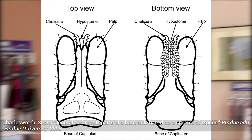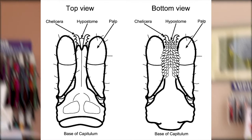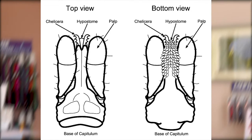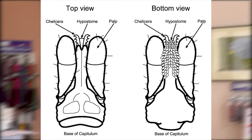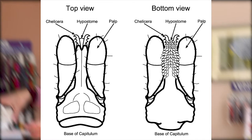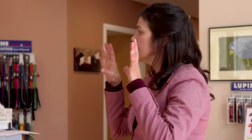All ticks have a hypostome. That's kind of like a drill bit or a straw — basically a drill bit that's hollow in the middle. It's what's actually burrowing into the skin and staying in there. The palps on either side of the hypostome are steadying the hypostome to help the tick stay attached. So if you think of it, the hypostome is like teeth and the palps are like your lips.